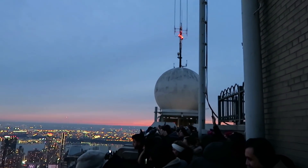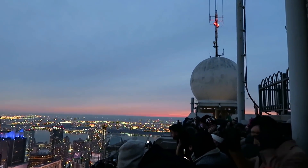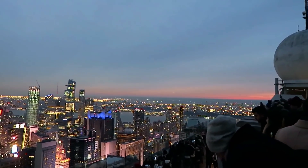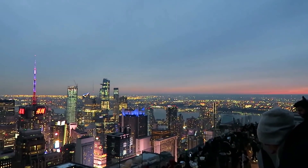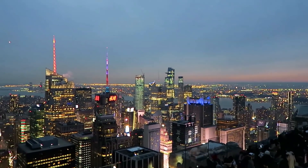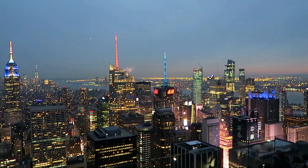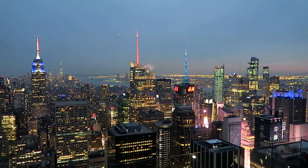Look how incredible Manhattan is at night — so tranquil and beautiful. You can even see the glow of Times Square, all that craziness and traffic and people. But from up here it's peaceful.